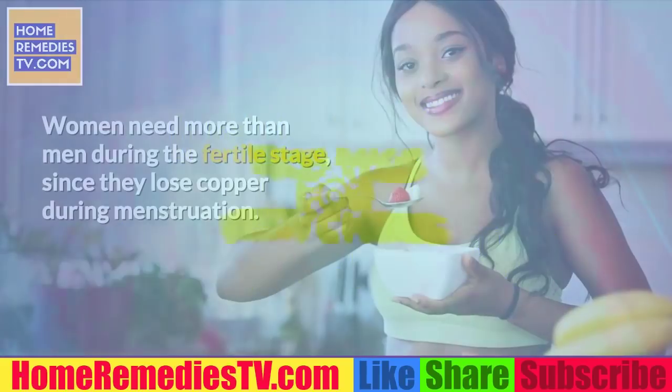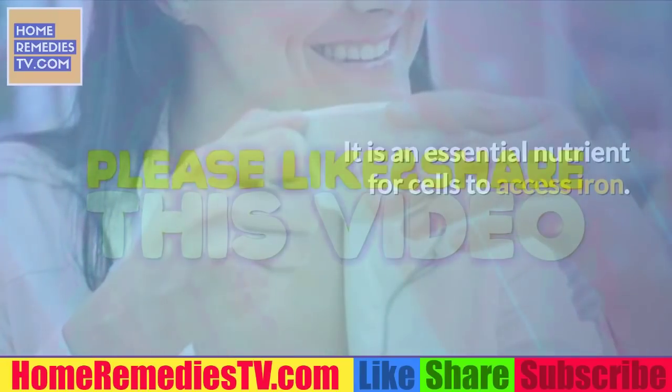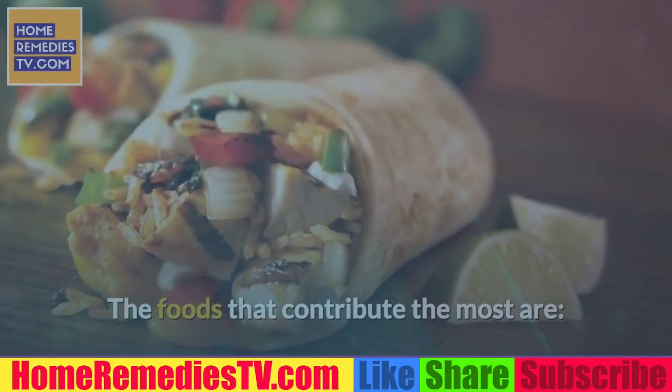2. Eat more copper. Adults need between 8 and 18 mg of this mineral every day. Women need more than men during the fertile stage, since they lose copper during menstruation. It is an essential nutrient for cells to access iron.